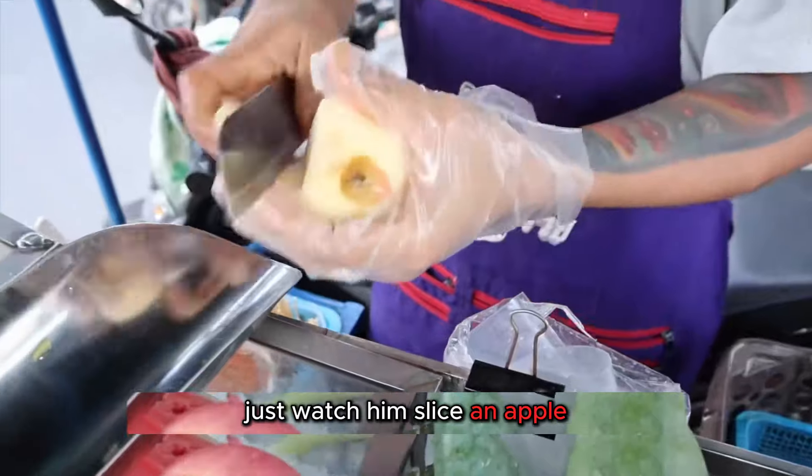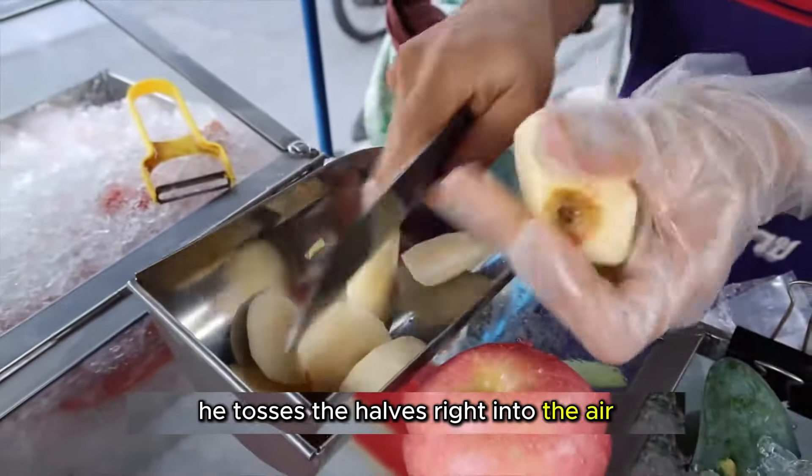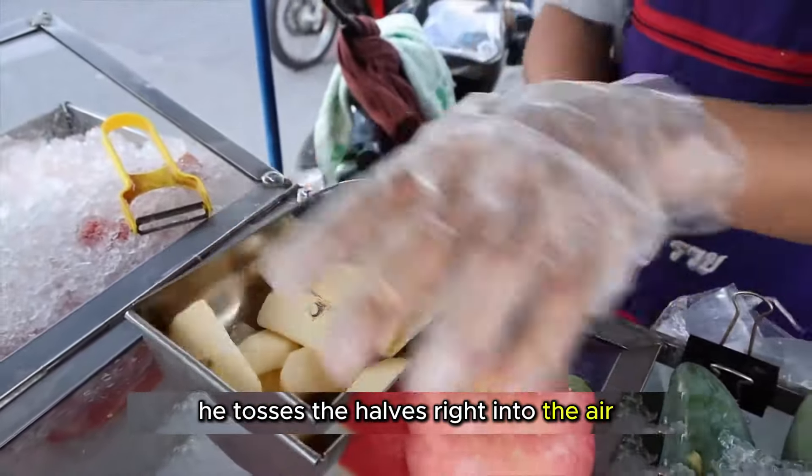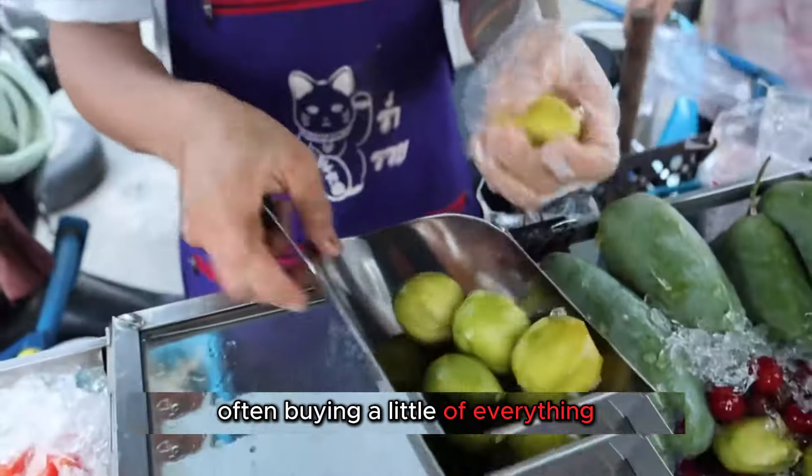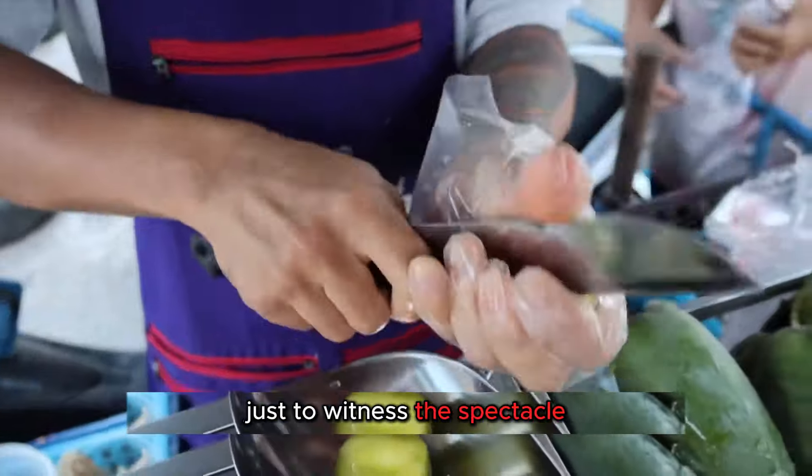Just watch him slice an apple — no cutting board necessary. He tosses the halves right into the air. Customers are mesmerized by his performance, often buying a little of everything just to witness the spectacle.